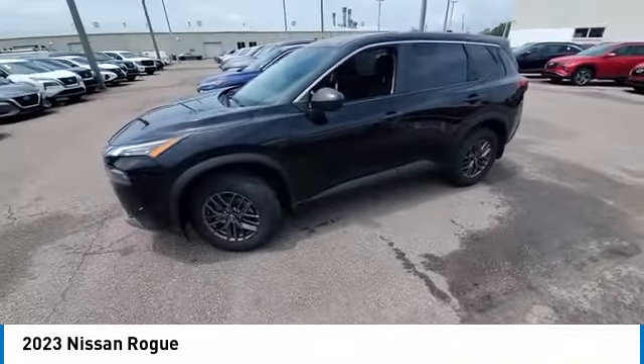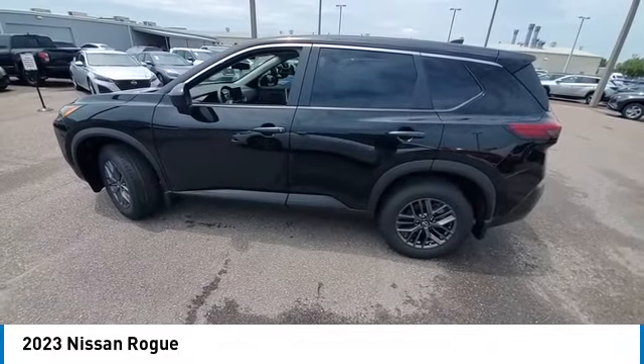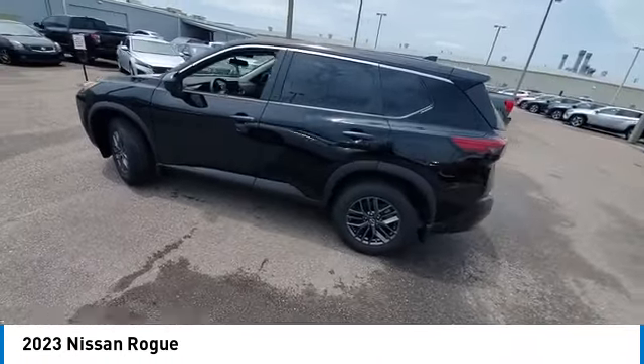This vehicle has less than 100 miles. Here are some of this vehicle's great options: electronic stability control, alloy wheels, rear spoiler, brake assist, traction control.